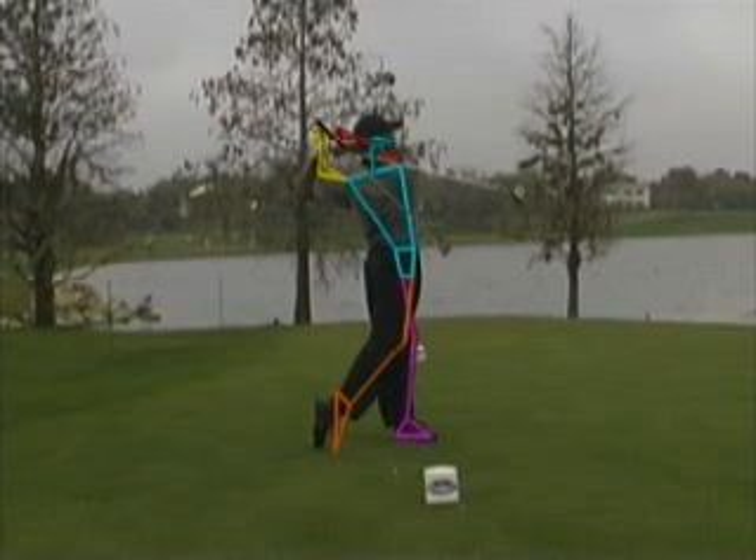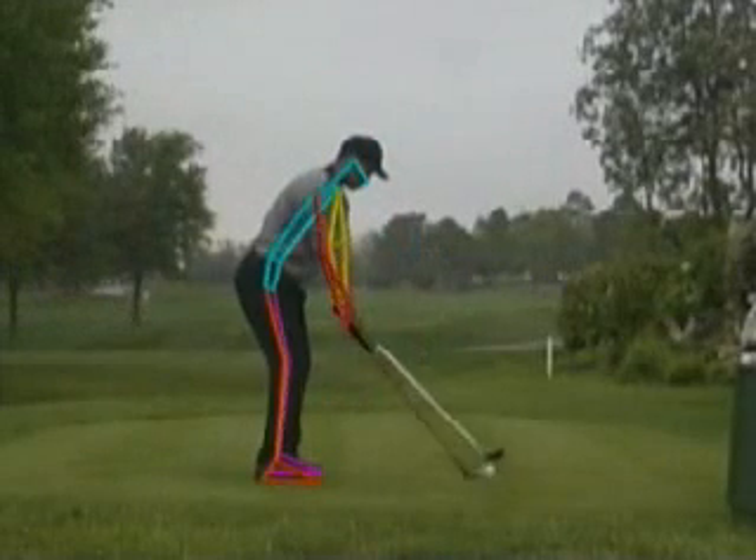Moving to the end of the swing, Tiger matches the model better than virtually anyone in golf. In fact, he's even more flexible than the model.